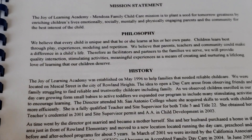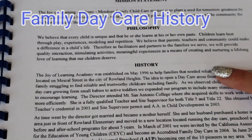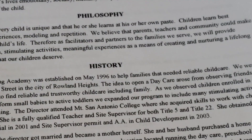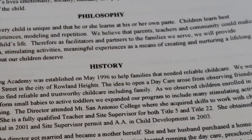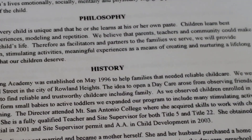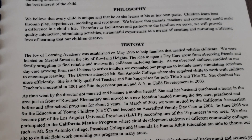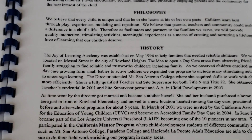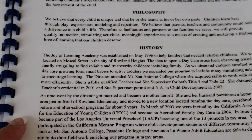Then we talk about the history of the program — you may tell them when you opened and whatever information you want to share, because we've been open for 25 years. I started in my parents' house and we opened in 1996 with a purpose to help families who needed reliable child care. At that time my major was business management, and after getting my degree and observing children enrolled in our program growing from small babies to active toddlers, we expanded our program including many stimulating activities. So I began to take child development classes — that's when I realized that this is what I want to do: make a difference in a child's life.